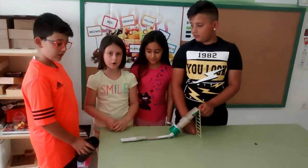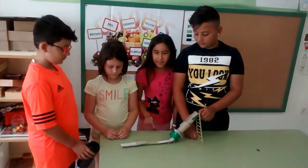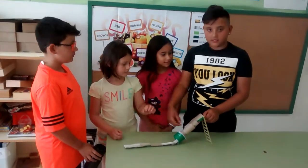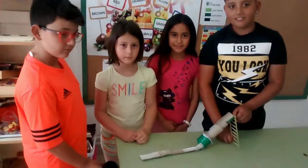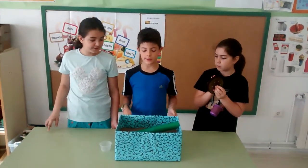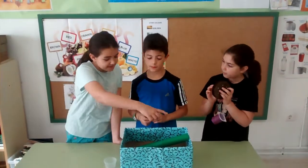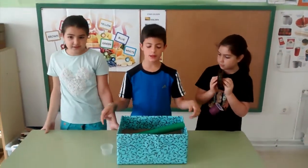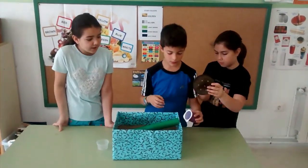This is our project. This is a simple machine — an inclined plane and a slide. This is also a wheel and a machine. We dropped the ball. Let's see what happens.